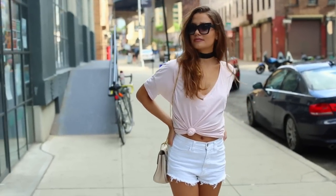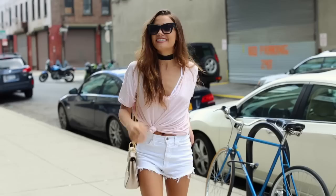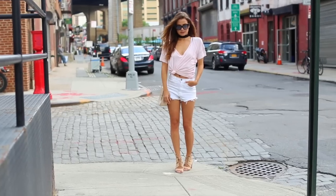For shoes I wore some nude sandals from Steve Madden, since I'm not really a nude pumps type of girl during the day. My choker is from Topshop, and my sunglasses are the Shay Mitchell ones.